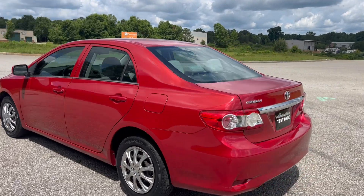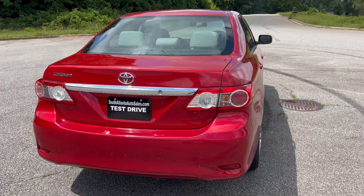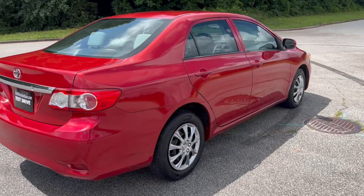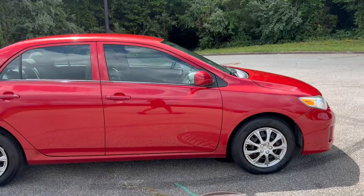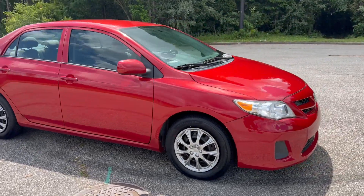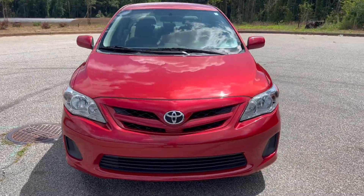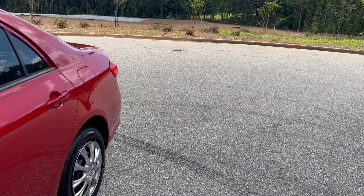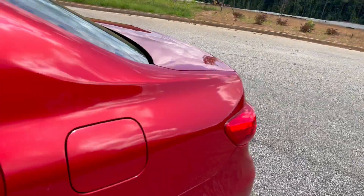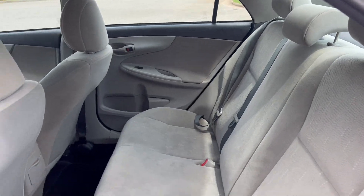We're gonna go ahead and finish this walk around, we'll get to the inside. We're gonna do a quick test drive. You got your cloth interior, you can see it's nice and clean, no rips or tears.